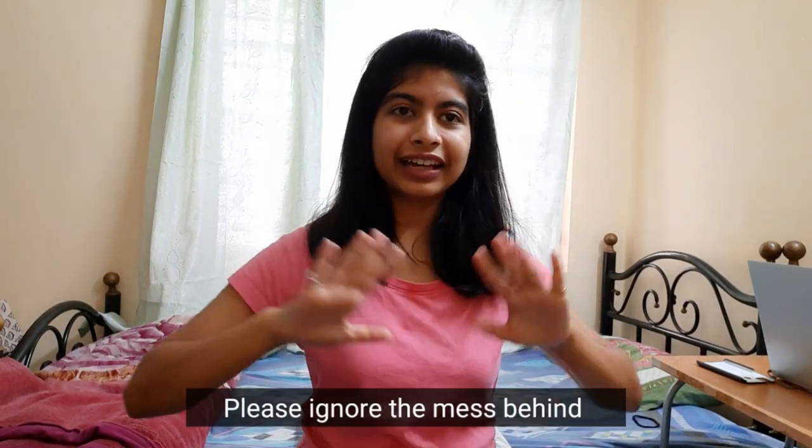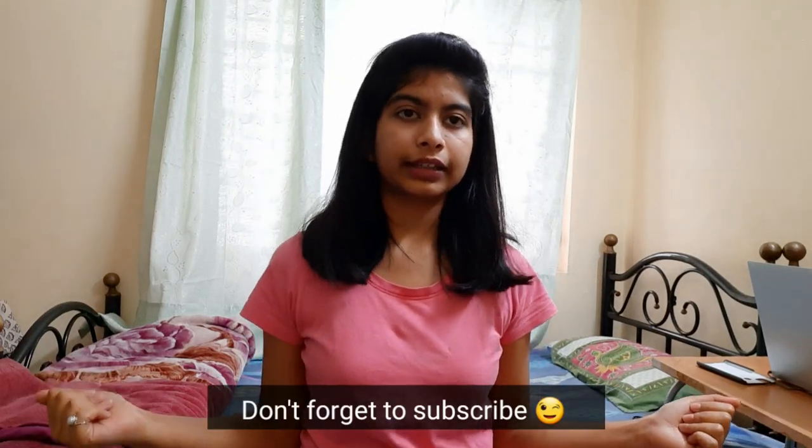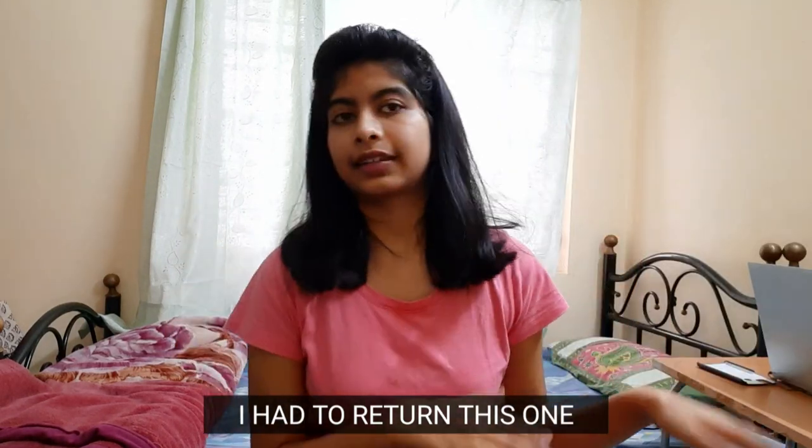Hello everyone, welcome back to my channel! I hope you all are doing well. I'm Aparna and today I'm here with my RJO haul, which will include everything as usual along with reviews. This time I had to return one order — the first time I've had to return an order — so let's get started.